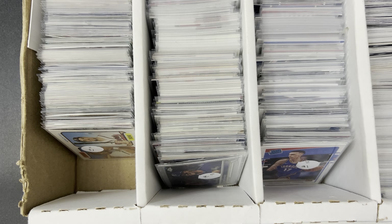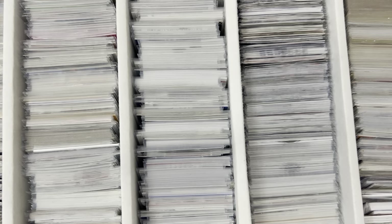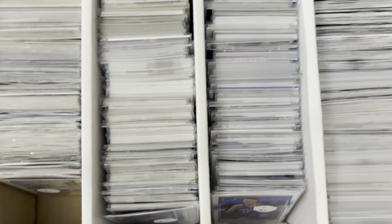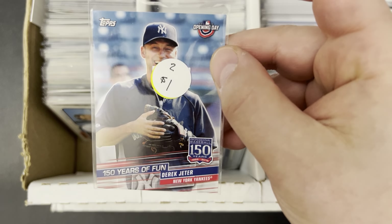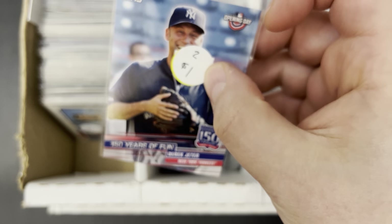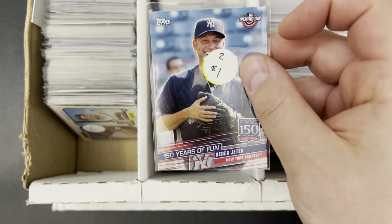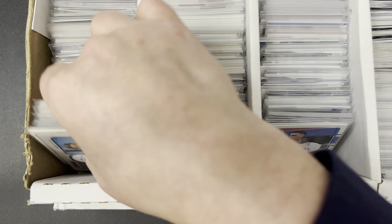Alright guys, episode number 278. In this one I'm going to share with you a dollar bin that I bought. There are about 3,500 cards that I got for $100 — that's less than three cents a card. I took out probably about 30 to 40 cards. Some were labeled like two for a dollar but that was just the pricing for his show. At three cents a piece you can't go wrong — this is probably one of the better buys I've made in a long time.